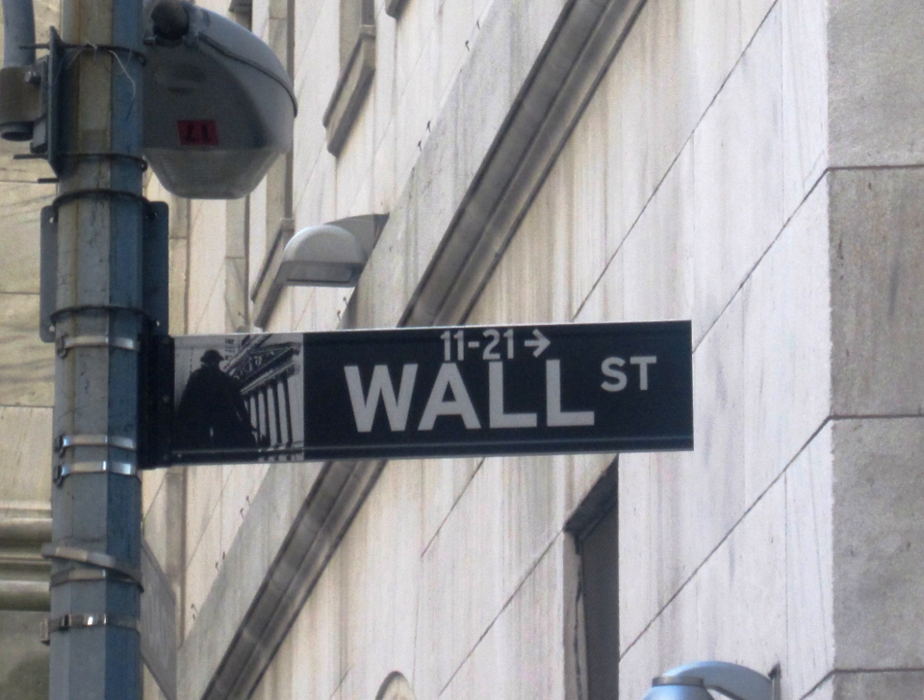The only option the underwriting syndicate has for closing a naked short position is to purchase shares in the aftermarket. Unlike shares sold short related to the greenshoe option, the underwriting syndicate risks losing money by engaging in naked short sales. If the offering is popular and the price rises above the original offering price, the syndicate may have no choice but to close a naked short position by purchasing shares in the aftermarket at a higher price than that for which they had sold the shares. On the other hand, if the price of the offering falls below the original offer price, a naked short position gives the syndicate greater power to exert upward pressure on the issue than the greenshoe option alone, and this position then becomes profitable to the underwriting syndicate.